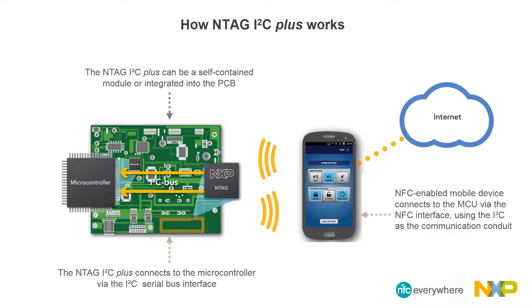Communication with the washing machine is as simple as opening an application on an NFC-enabled mobile device and tapping that device to the machine control panel. All extended settings are available in one convenient location. From a technical point of view, the NTAG I2C connects the microcontroller via the I2C serial bus interface. It can be a self-contained module or integrated into the PCB. A user's NFC-enabled mobile device connects to the microcontroller via the NFC interface using the I2C as the communication conduit, providing extended interface and control options through the device's advanced graphic display and touch screen.